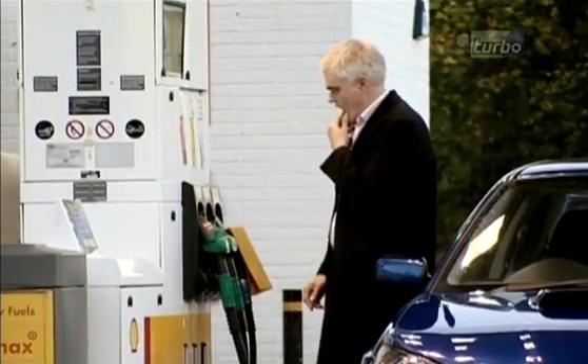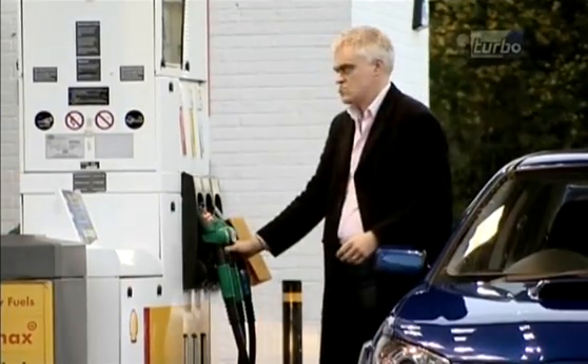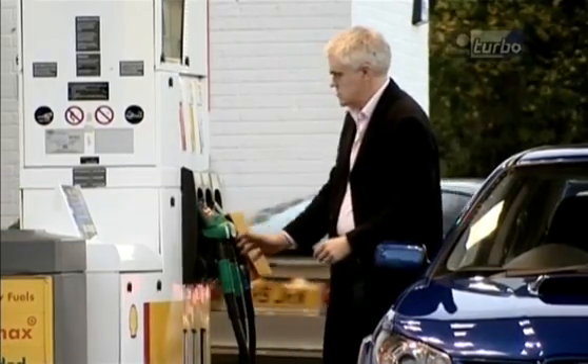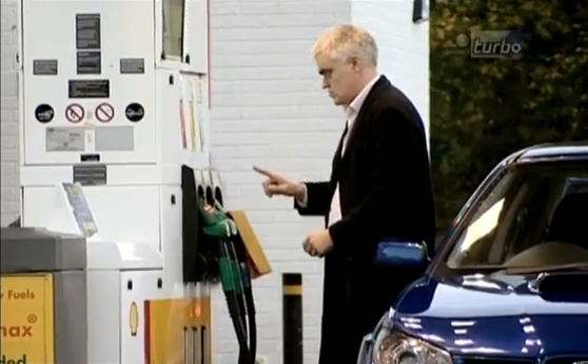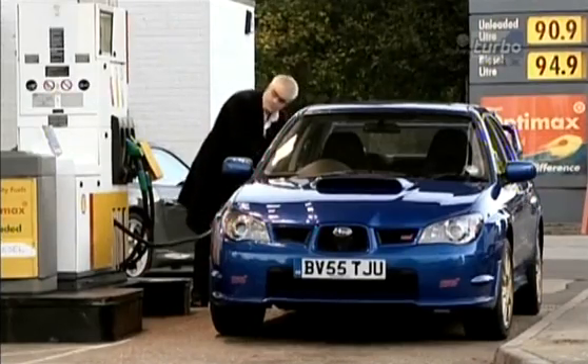It's a question that often gets me in a dither on the forecourt. Should I fork out for more expensive fuel? Shell OptiMax costs 6p a litre more than regular unleaded, and it's a similar story at BP stations — their Ultimate costs another 7p a litre. So why are they more expensive?